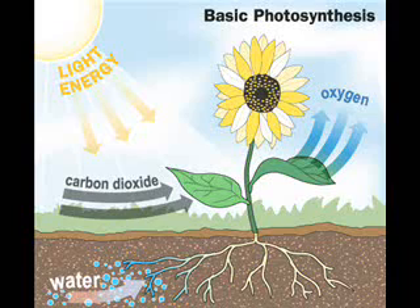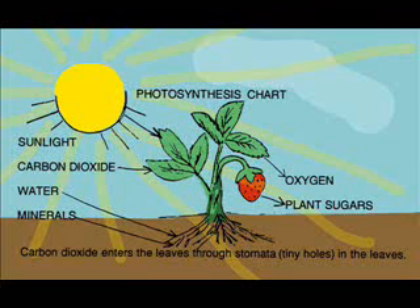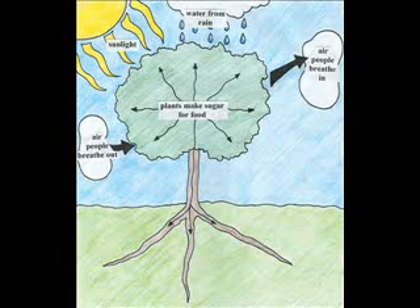Plants use water and nutrients from the soil and take in carbon dioxide from the air, and they use the energy from the sun to make their own food. This process is called photosynthesis.